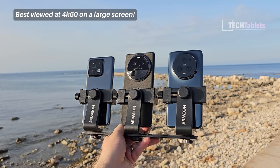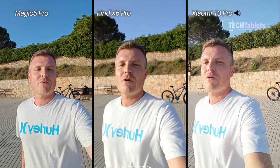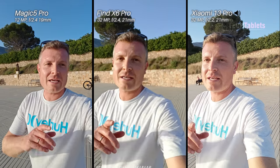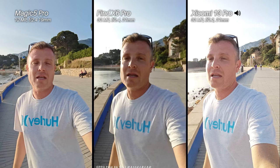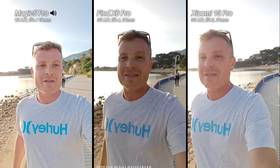Back with another camera comparison. I've got the Honor Magic 5 Pro against the Xiaomi 13 Pro and the OPPO Find X6 Pro. With the front-facing camera, the Find X6 Pro is 1080p, the Xiaomi is 1080p, and the Honor Magic 5 Pro can shoot 4K — which is the setting I'm using now. I'm swapping over the audio sources and we've got autofocus too with the OPPO.